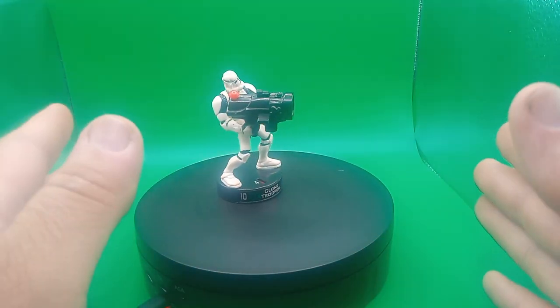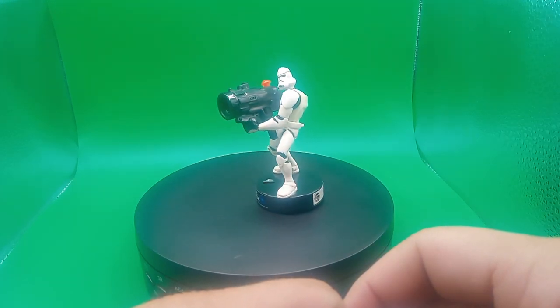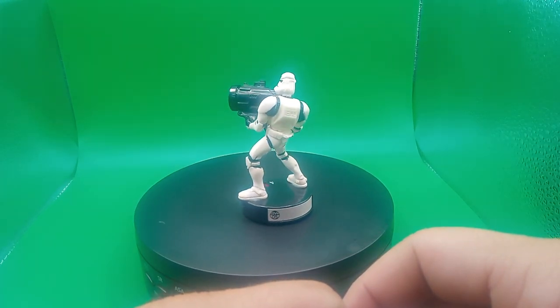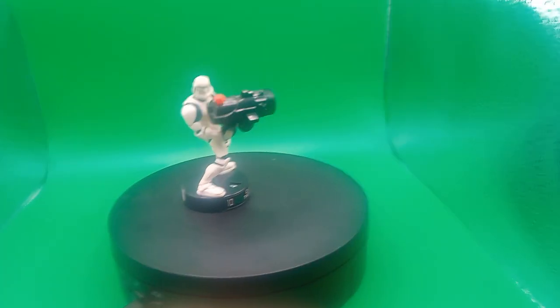The Clone Wars and Star Wars are one of my favorite ones. Yeah, the Clone Wars — I like the anime a lot better than the movie one. Alright guys, I'll see you guys in the next video. Bye bye.